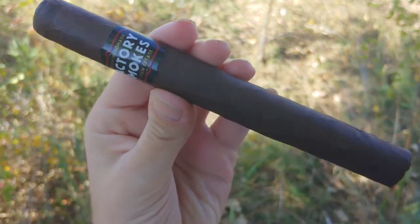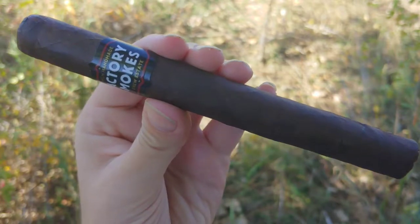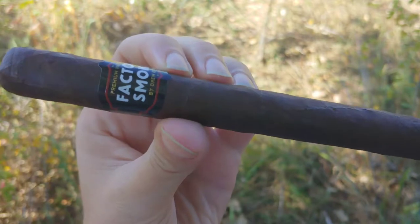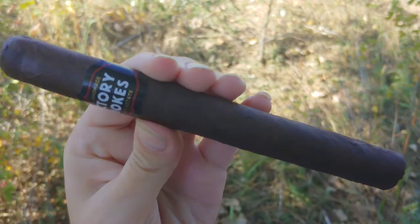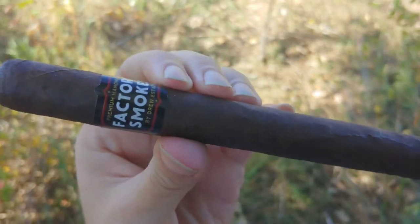Drew Estate Factory Smokes — I believe Churchill size. Hey everybody, I'm Ableton K and this is Cigar Vlog. So check this out. There's kind of this thing I'm doing where I'm looking around trying to find the best El Cheapo everyday cigars, and Factory Smokes from Drew Estate kind of fall into that.